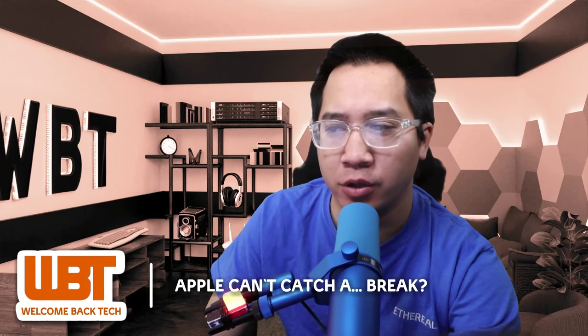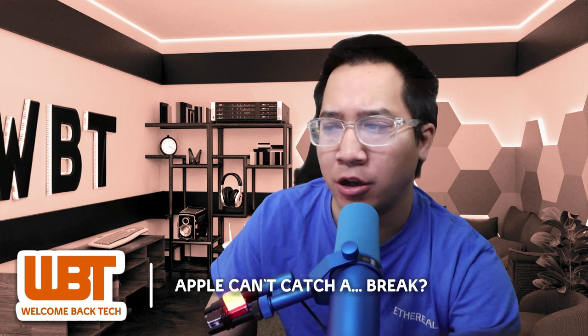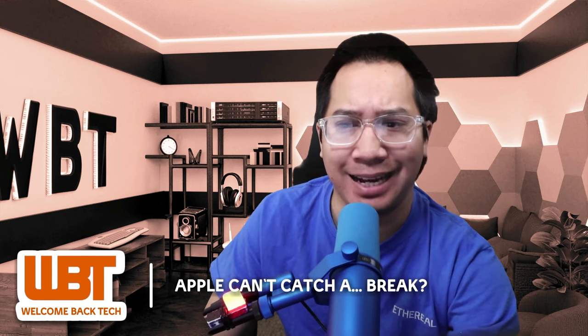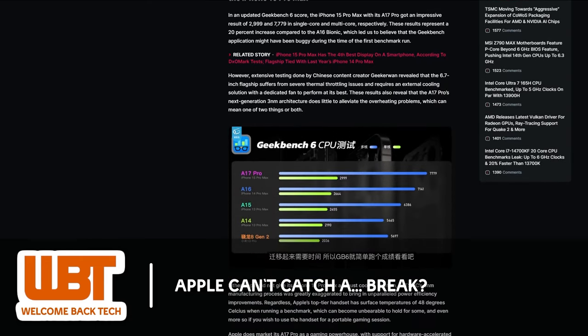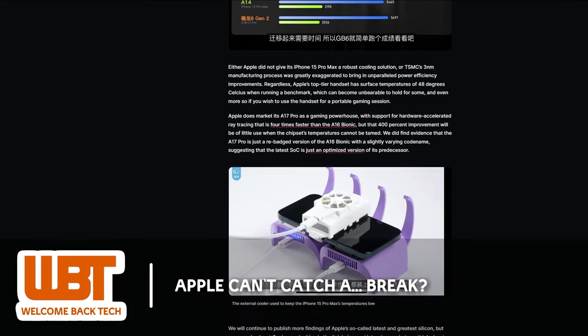We've got some concerning news about the new iPhone 15 Pro Max. Reports are coming in about severe thermal throttling issues plaguing this latest flagship. It seems that the device, powered by its new chipset, struggles to maintain low temperatures for extended periods, leading to overheating problems. This could be a huge deal breaker for those looking to use the phone for resource-intensive tasks or gaming sessions.